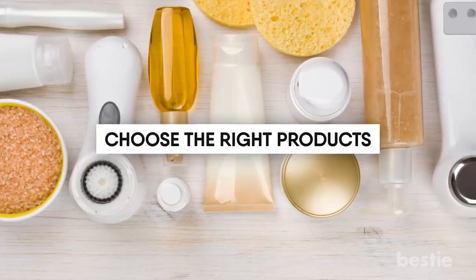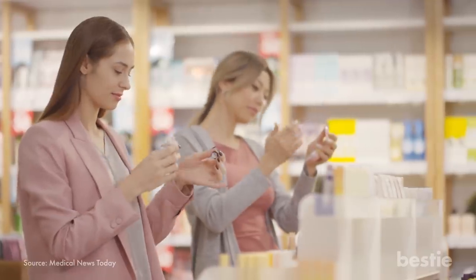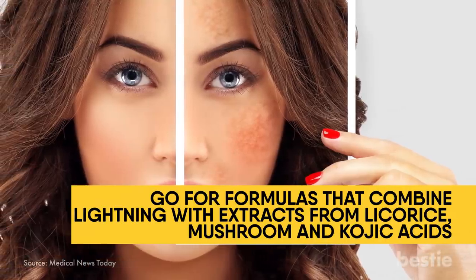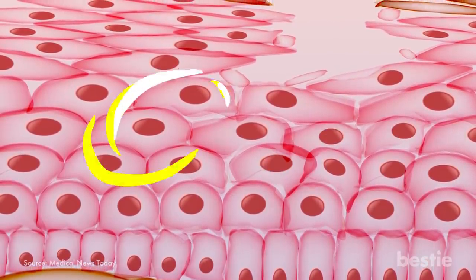Choose the right products: If you're willing to opt for some products to help with pigmentation problems, then be aware of the products you choose. Go for formulas that combine lightening with extracts from licorice, mushrooms, and kojic acids. Additionally, pick out the right ingredients needed for repairing damaged cells.